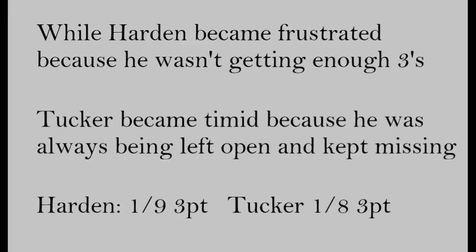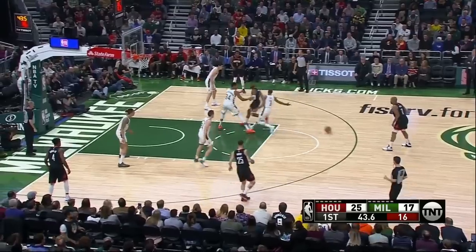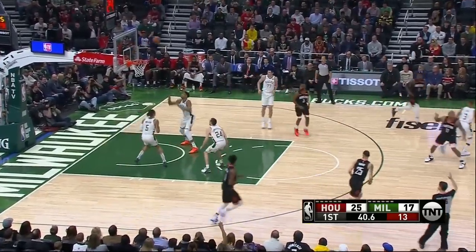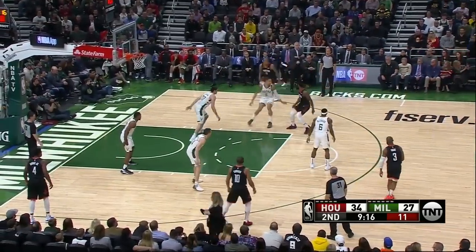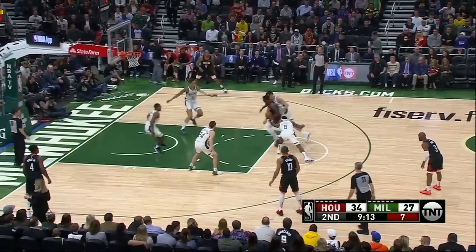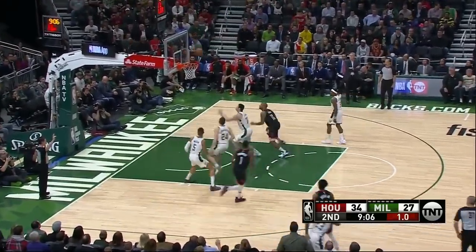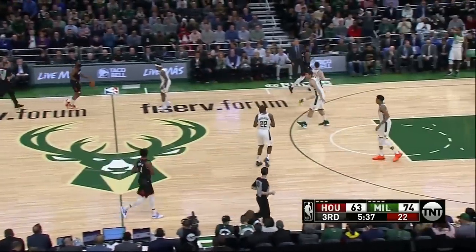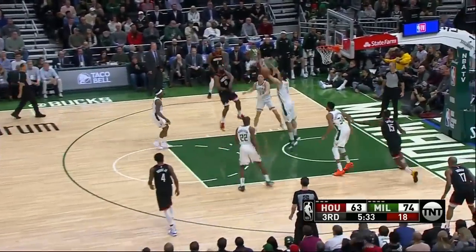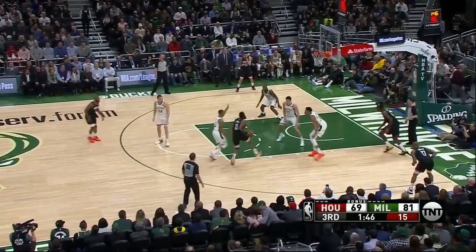While Harden became frustrated because he wasn't getting enough threes, Tucker became timid because he was always being left open and kept missing. The Bucks absolutely played the mind game with Tucker — after he missed his first few open looks, as early as the second quarter he was turning down threes. Even though it doesn't make a ton of sense to help big off a quality shooter like Tucker, that was what the Bucks decided to do in order to take away Harden's step-back three essentially, and it paid off. Maybe in a different game Tucker would make them pay, but not in this one. By the second half he was airballing corner threes — it was amazing to see an NBA player get so much in his own head.